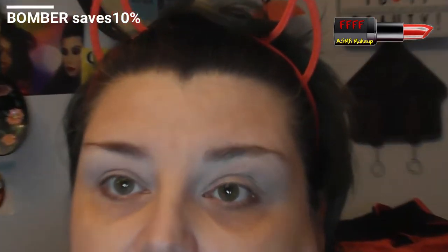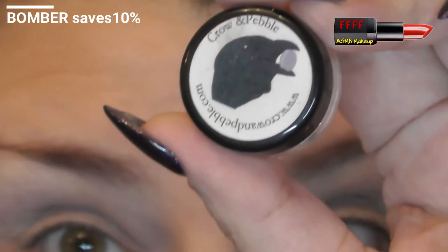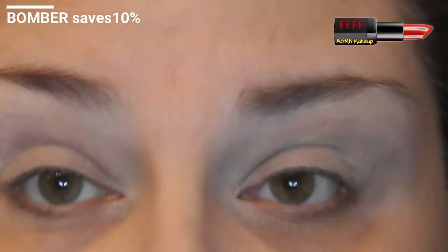Face is washed, moisturised, SPF'd and primed, and I'm going to zoom in and talk about eye shapes. Regular viewers will know what I'm going to say — you can fast forward until you see me wave a brush with colour on it. I've got the Chrome Pebble eye primer on in Cotton, which is the white one. Discount code listed below — I don't earn from it, but this is by far the best primer I have ever used on my eyes, full stop.